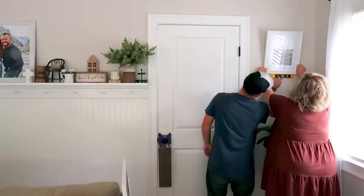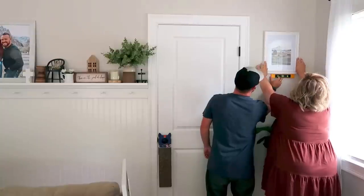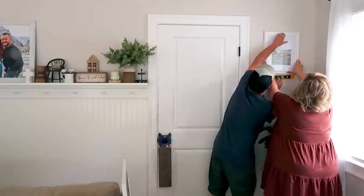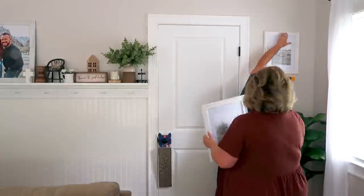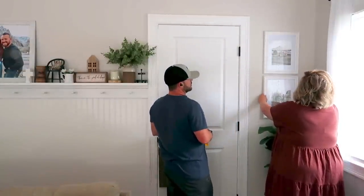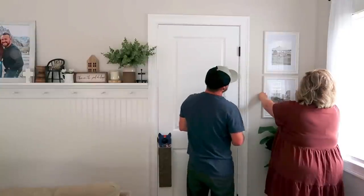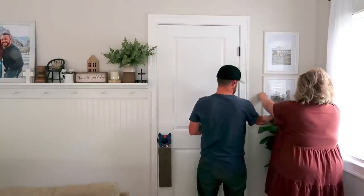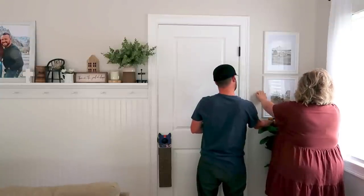I'm holding the picture where I think I want it and Danny is holding a level to make sure it's straight. As long as you get the first one straight and put the other one directly underneath it, you should be okay getting the second one straight as well. I am obsessed with how this turned out — it is so sweet and so pretty. I just love it, especially with that faux fiddle leaf fig there that I got from Michaels. Just absolutely beautiful.